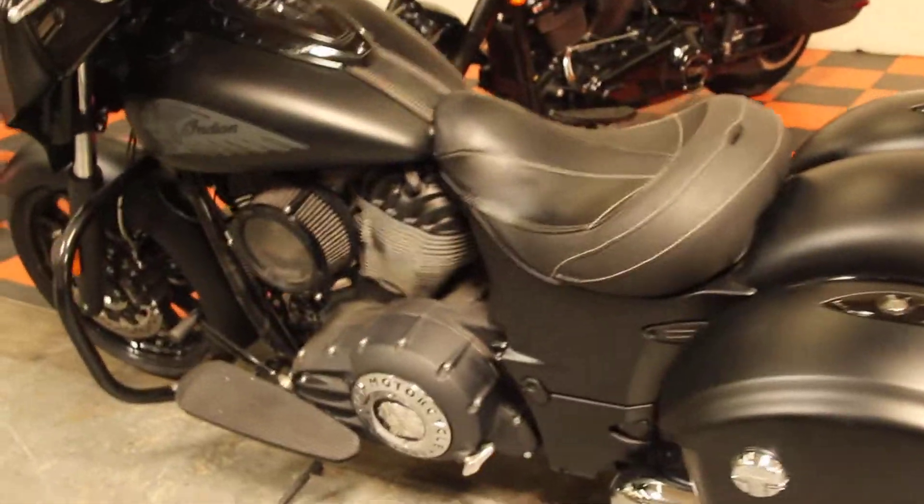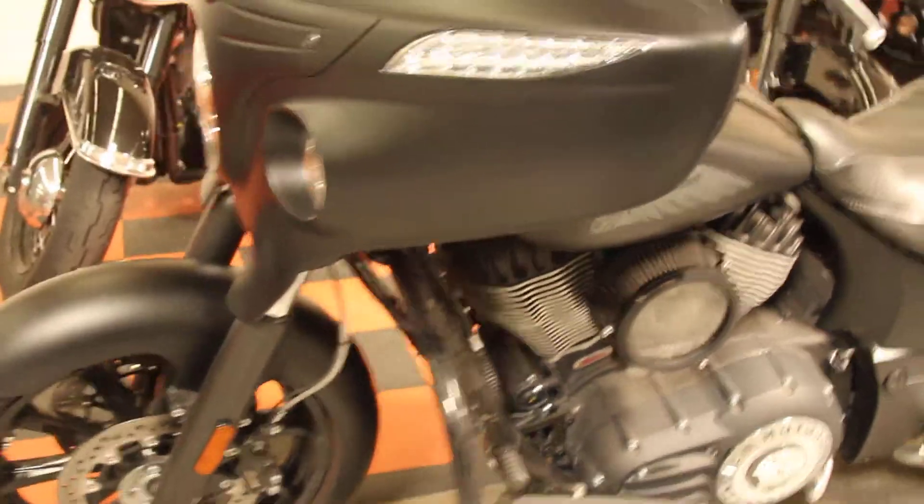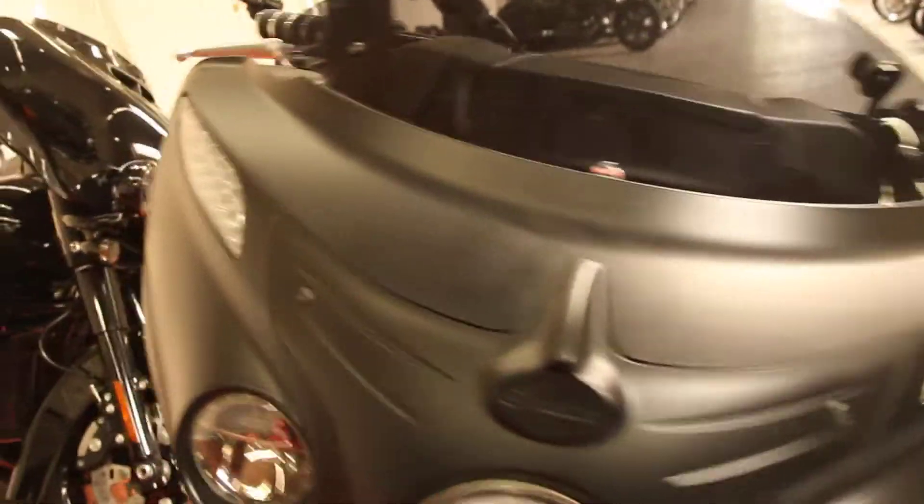Here at North County Indian Motorcycle we have a 2018 Chieftain Dark Horse in color Thunder Black Smoke. This bike comes with ABS, upgraded windshield, and engine guard.